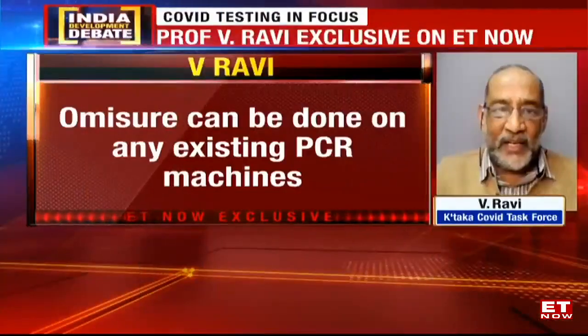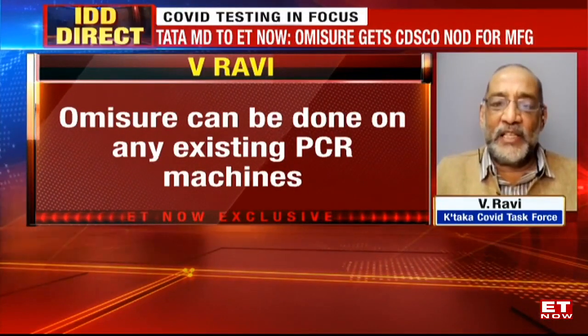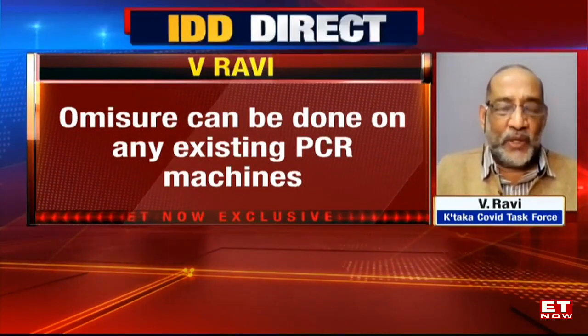How long will it take? It takes the same time as any other RT-PCR. From sample collection to report generation, it should not be more than two and a half hours, but I believe it can be done within two to two and a quarter hours.